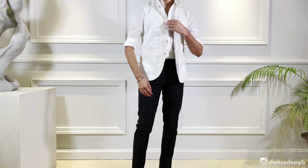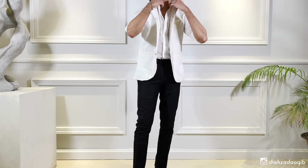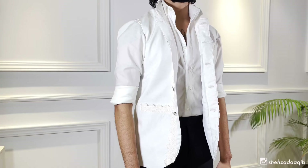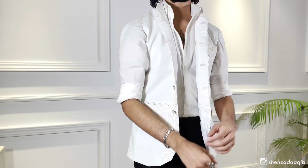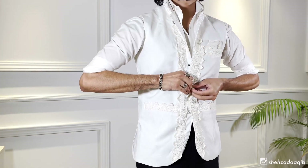For my last look, we have this white-on-white Nehru coat. This piece is custom-made — I had my tailor add these white laces on top of a white fabric. I think it's a great look for family events or dinner.